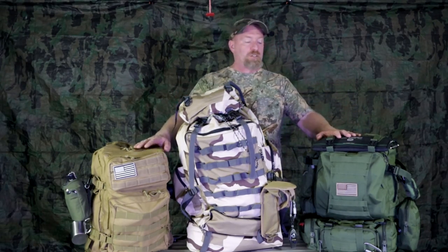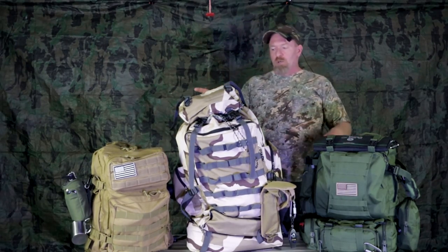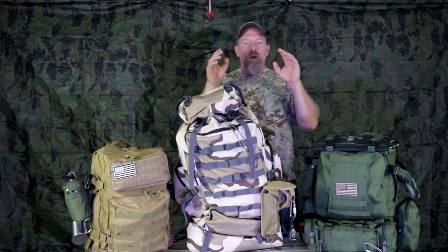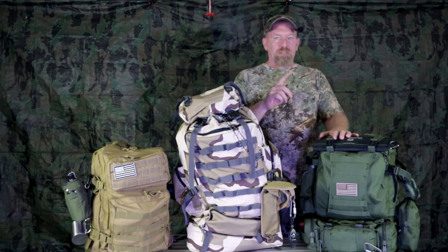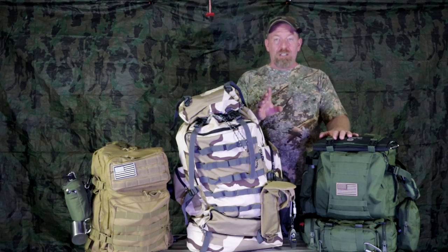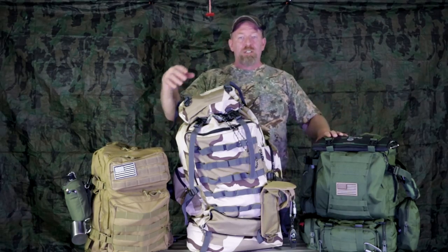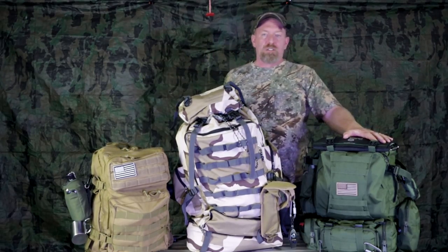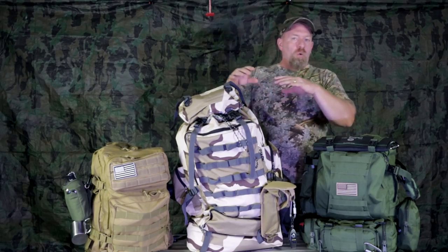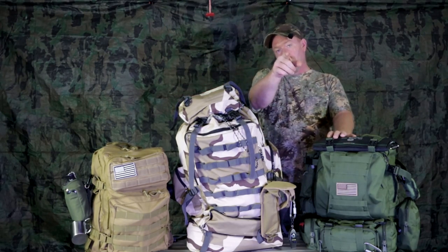When packing, get yourself a scale and weigh each item — I know it sounds asinine, but it's so very important to get your pack as close to the right weight as possible. Also remember: the lighter the product, the more expensive it is. Today we're doing backpacks, 72-hour kits, all these different things. My videos always state this is what I do and what I want — you have to figure out what you want in yours.